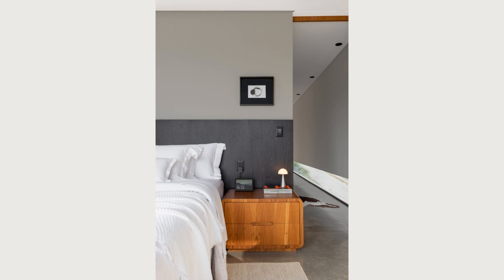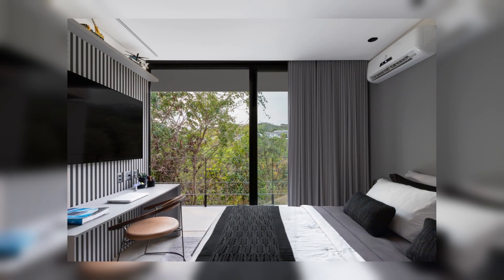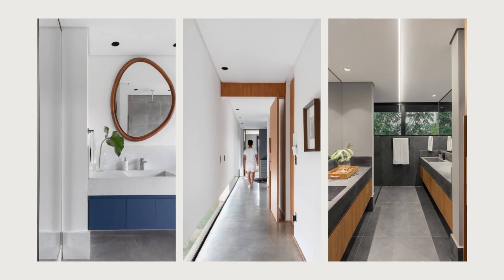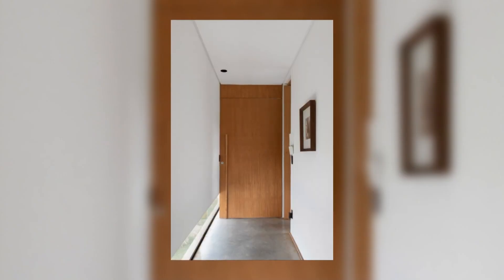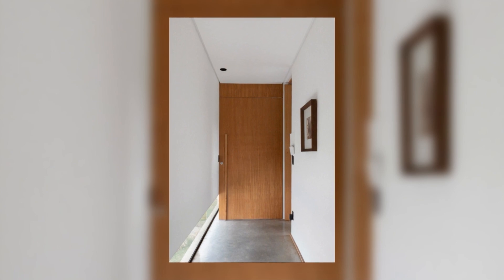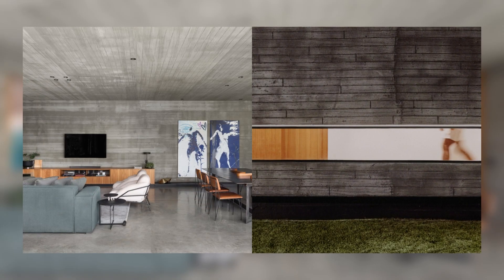The triangular-shaped pool is another highlight, deviating from the linearity of the project and designed to integrate with the sloping topography. Its infinity edge provides a unique sensation of being suspended. Strategically positioned for the sunset, it becomes a point of connection with nature and an incomparable leisure space.